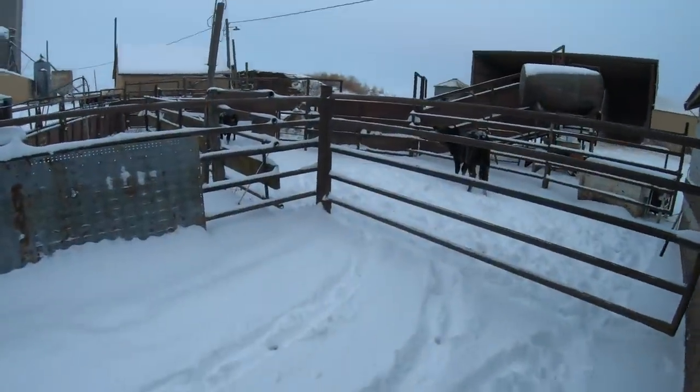Cattle are similar to humans in that the winter months can bring some proneness to sickness, especially when there are temperature swings up and down. We've got a couple sick ones today that we're going to have to doctor. These two right here — I'm going to get them in the chute, give them some shots of antibiotics, and then put them in a separate pen so we can keep an eye on them and make sure they get better.